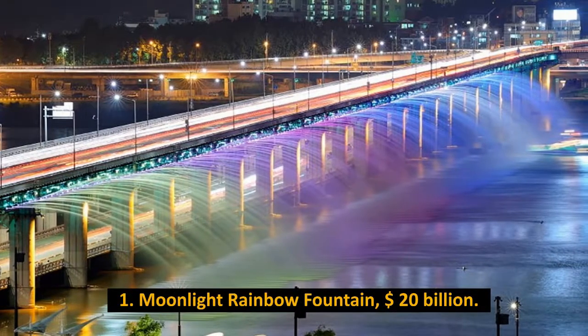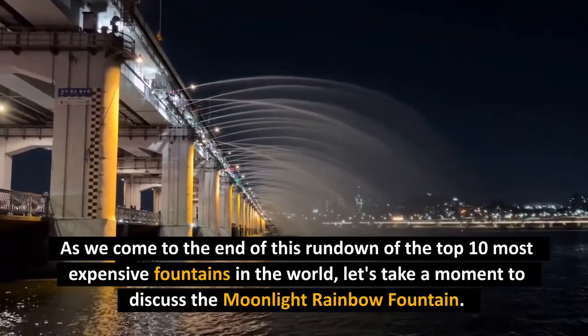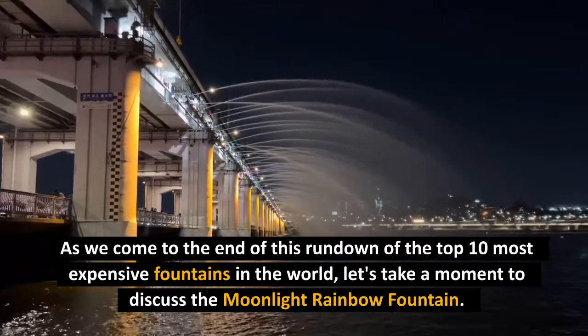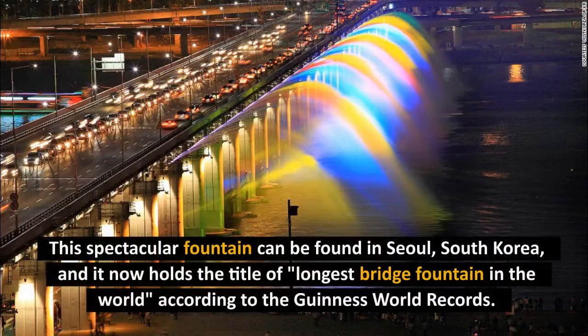Number 1: Moonlight Rainbow Fountain, $20 million. As we come to the end of this rundown of the top 10 most expensive fountains in the world, let's discuss the Moonlight Rainbow Fountain. This spectacular fountain can be found in Seoul, South Korea, and it now holds the title of longest bridge fountain in the world according to the Guinness World Records.